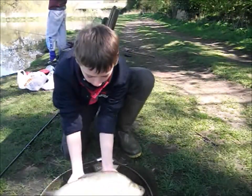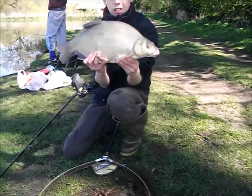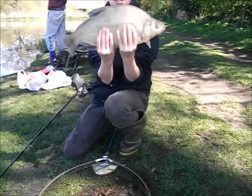It's a beautiful bream. Another fish to add to what we've caught. I'll just slip him back.